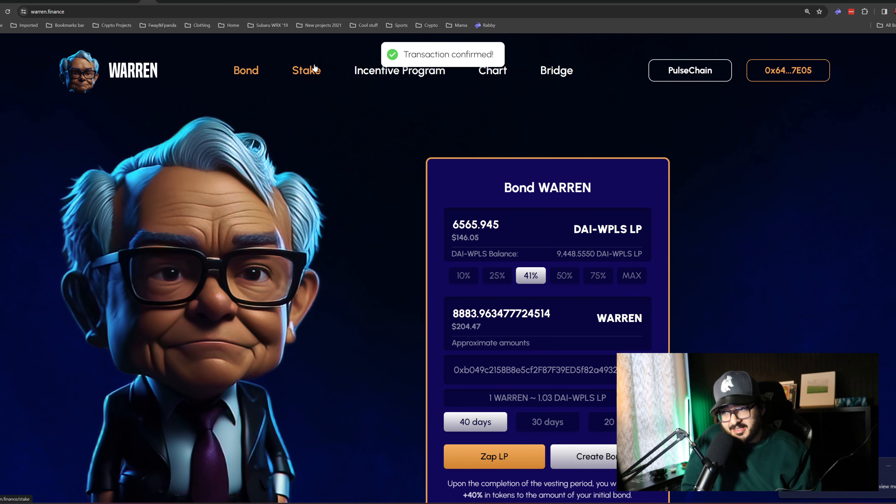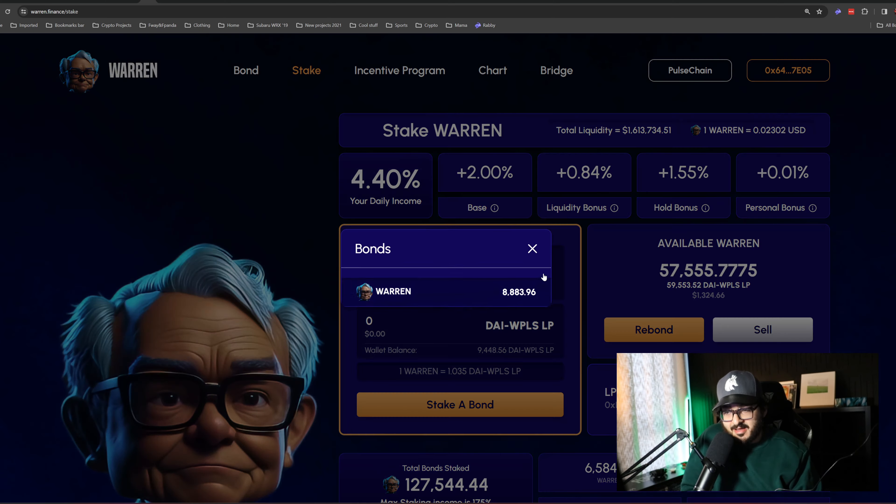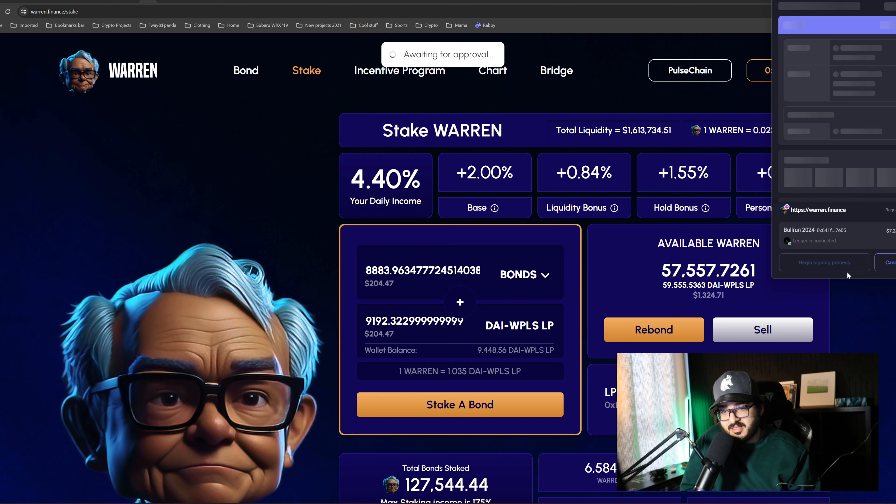I'm not editing today's video since I want to post it right away, but I hope you still enjoy it. On the stake tab you click on Bond, select the bond you want, and it adds the matching amount of LPs automatically. You'll notice there's 9,192 equivalent DAI-WPLS selected — if you don't have that available in your wallet it won't stake your bond. You need the exact same amount available: this number tells you how much you need, and this number shows how much you have.